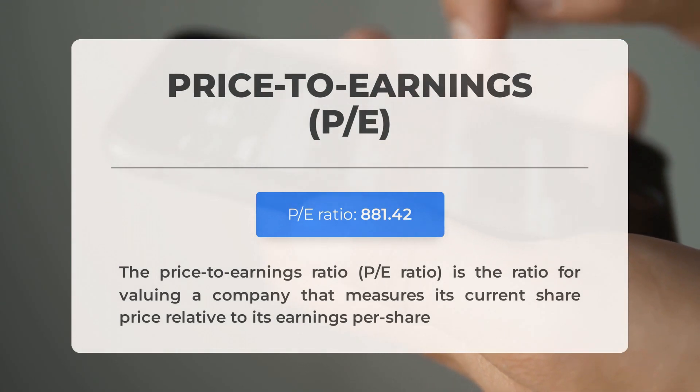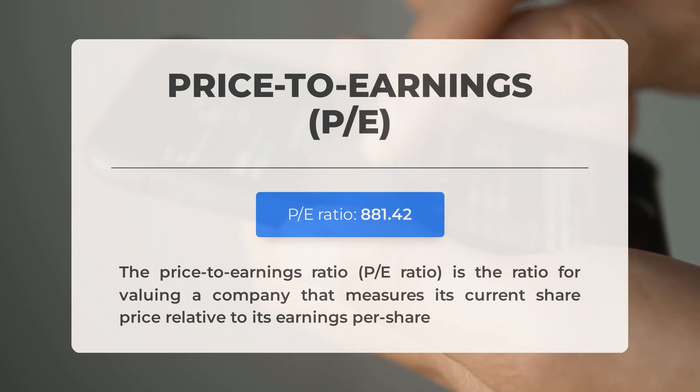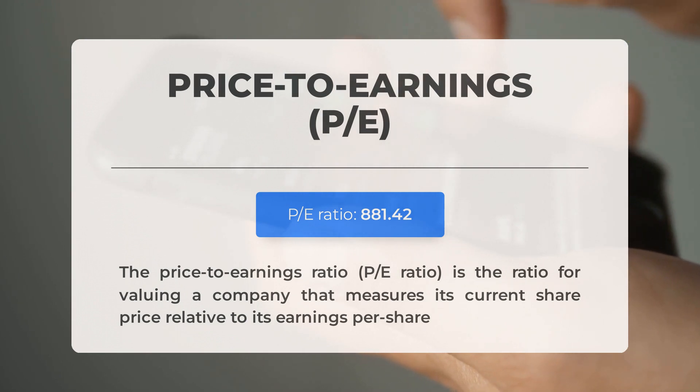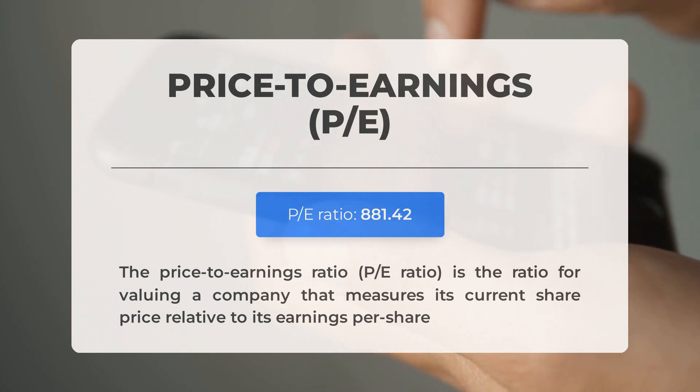Before exploring potential trading levels, let's discuss some important fundamental data. The price-to-earnings ratio, or P/E ratio, compares a company's current share price to its per-share earnings. Advanced Micro Devices currently has an exceptionally high P/E ratio, suggesting the stock may be overvalued — though it's not uncommon for technology companies with significant market potential to have such high ratios. The next earnings report for Q4 2023 is expected on January 30, 2024, with analysts' consensus estimates at $0.770. These numbers can have a significant impact on stock prices.